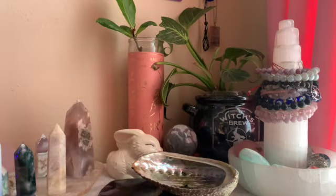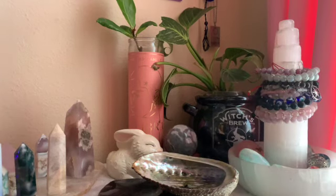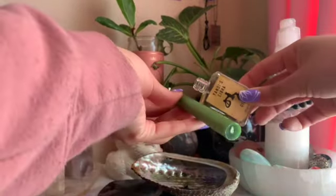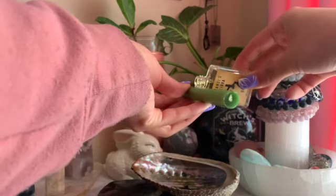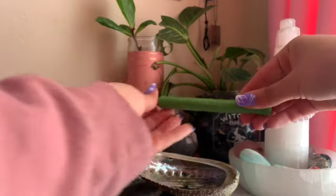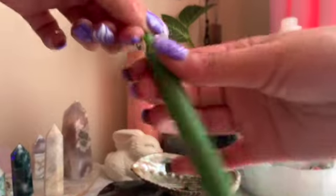Now, this is something you might not be able to find everywhere, but I have some Yemaya's Libra oil that I like to use for my personal spells. I'm going to take some of this oil and just pour it on the candle — we don't need a lot, just a little bit — and cover the candle with the oil. Simple and easy.